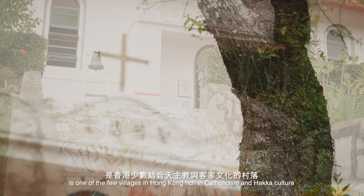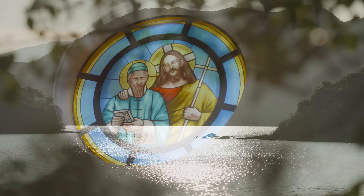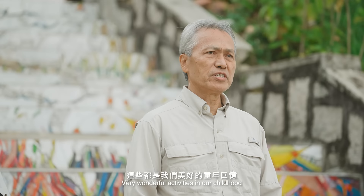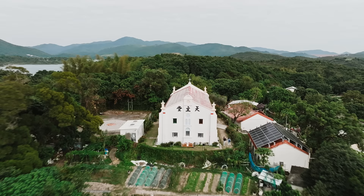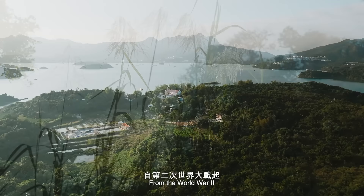Yim Dinh Chai village is one of the few villages in Hong Kong rich in Hakka culture. I myself was born here and took my primary education here. We have sea to catch fish and mudflat to catch crabs and shrimp — very wonderful activities in our childhood. Here we are close and in harmony with the earth, the sky, and nature.